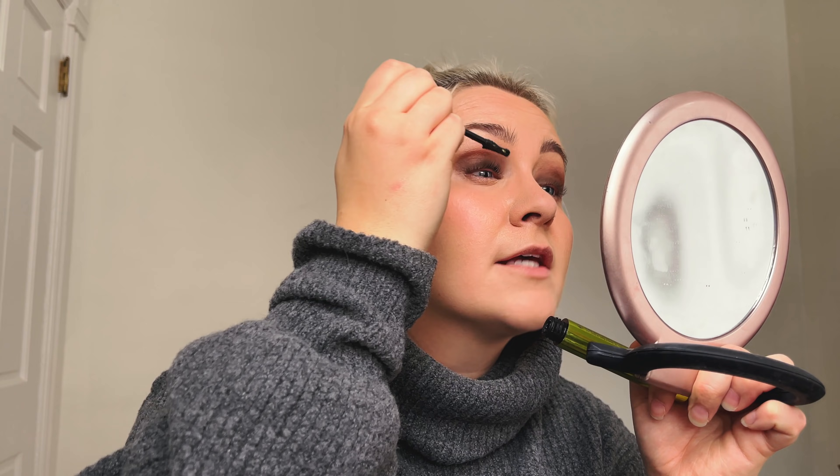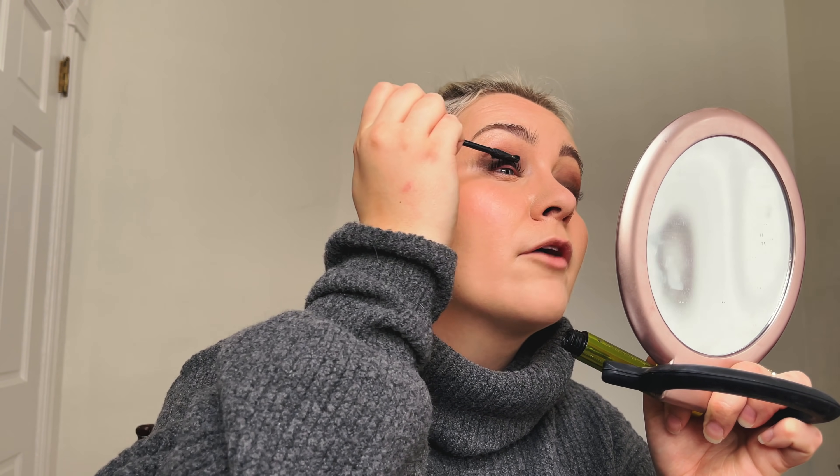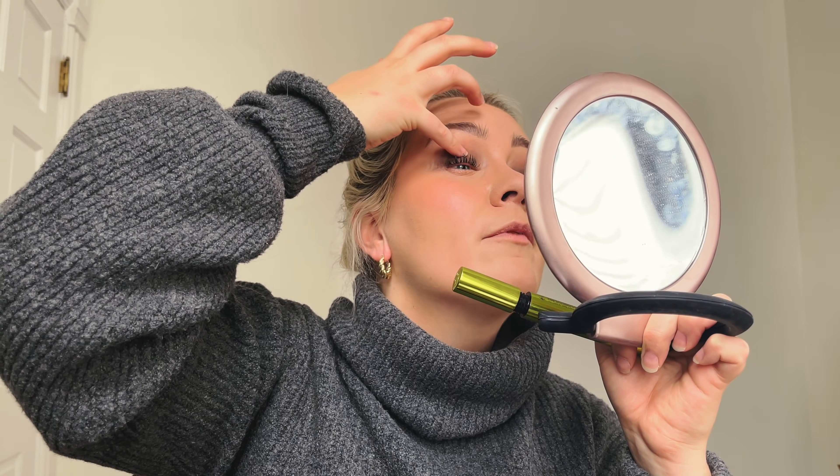Mascara: I use the Urban Decay Lash Freak mascara. This stuff can get a little clumpy, so you've got to have a light hand. I also use Revitalash serum to help my eyelashes grow naturally a bit longer — the serum gives length, and the mascara adds body and volume. I bought a bunch of false eyelashes thinking I'd use them in my videos, but I never did because I'm not a beauty guru. The thought of applying false lashes every time I wanted to film was holding me back, so I took that out of the equation — it means I can do my makeup much more quickly.